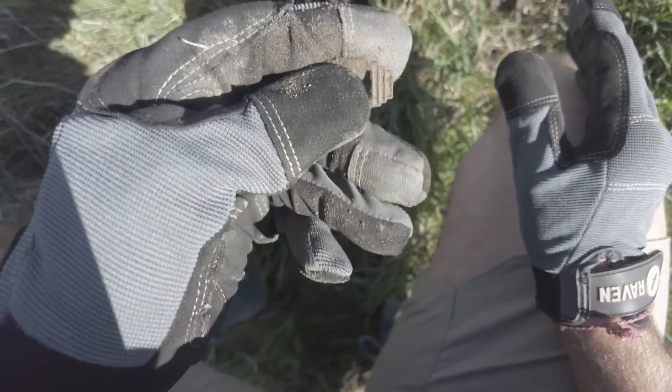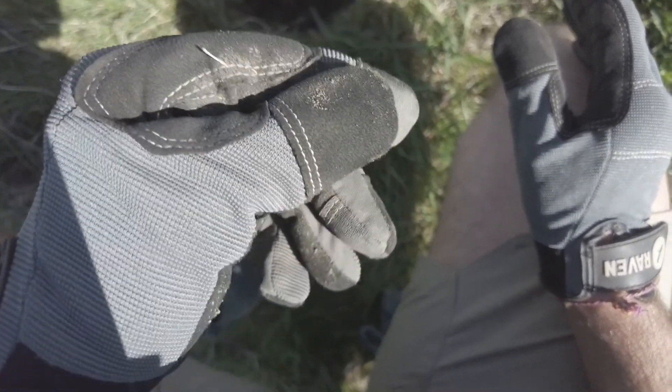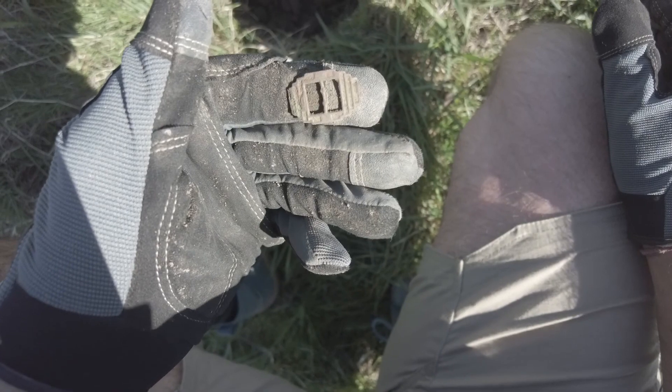Rubbish signal but I thought what the hey. It sounded like iron to be honest. It was next to some stinging nettles so I wasn't sure if I could be bothered, but it's a little buckle — not old. Looks like art nouveau, doesn't it really.